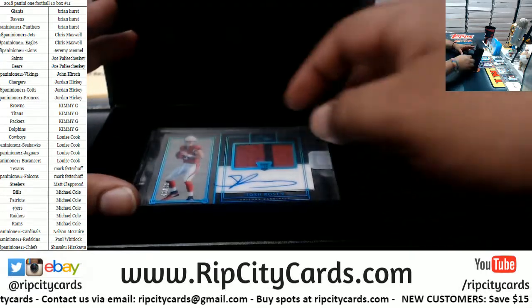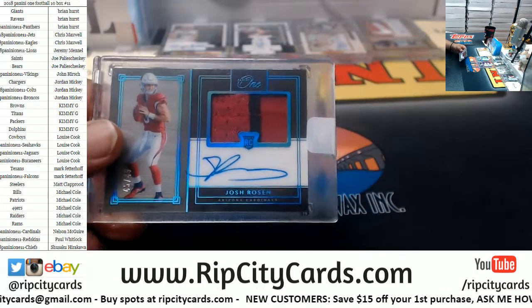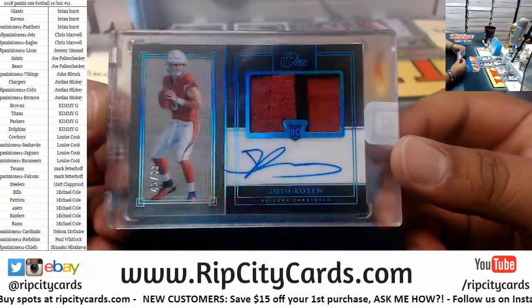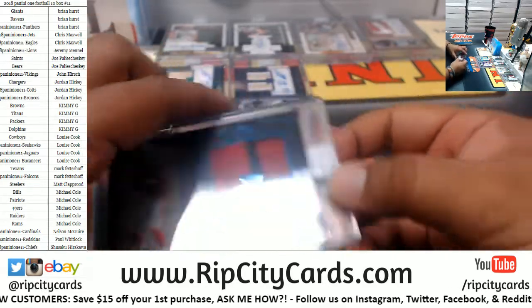What do we got? It is Josh Rosen for the Cardinals. Josh Rosen, Cardinals, 45 of 49. All right, so let's recap what we got — we got a Rosen, Cardinals, to 49.